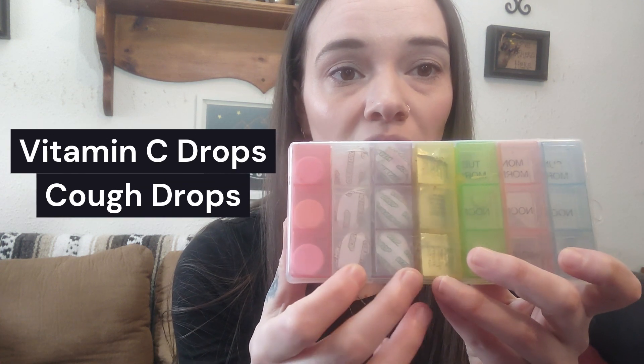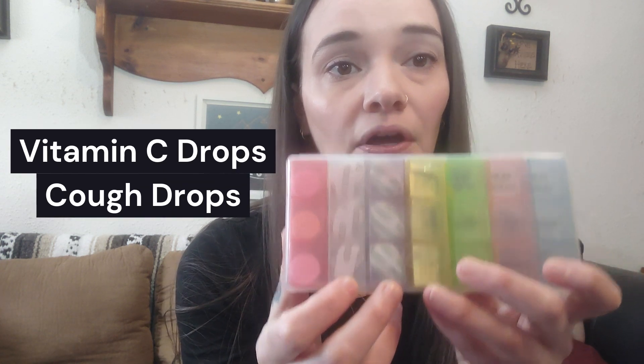The first thing we have is the travel pill case — Monday through Sunday, obviously. I carry different things in here. There are two other things in here from the dollar store as well: the vitamin C drops and the cough drops. Highly recommend bringing those just in case you get a little bit of a cold. Those will really help in the long run.